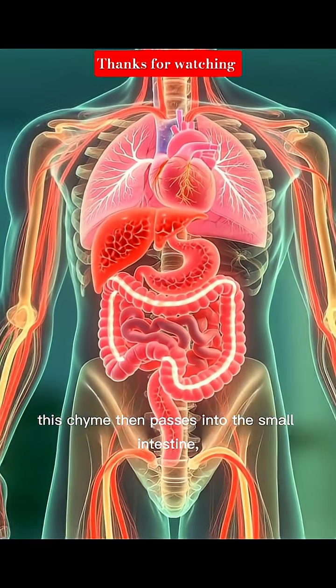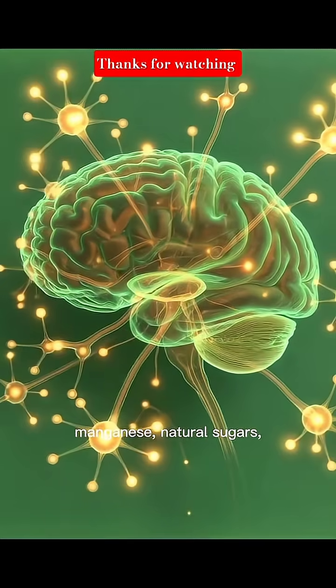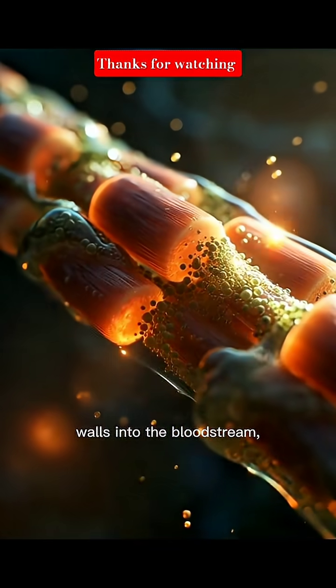This chyme then passes into the small intestine, where enzymes complete digestion and essential nutrients like vitamin C, manganese, natural sugars, antioxidants, and the enzyme bromelain are absorbed through the intestinal walls into the bloodstream.